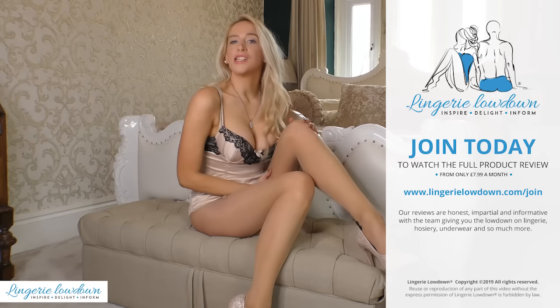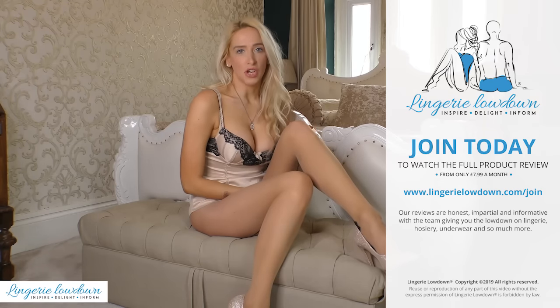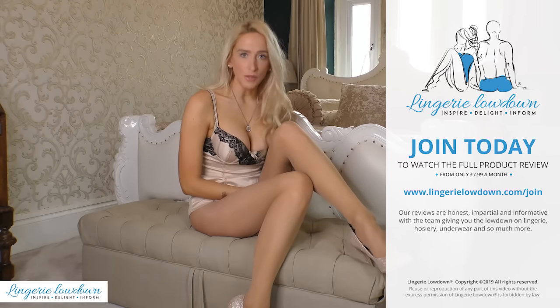I'm Samantha Alexandra and this has been an exclusive review for LandryLowdown.com. I really hope you've enjoyed my review and you found it very useful.